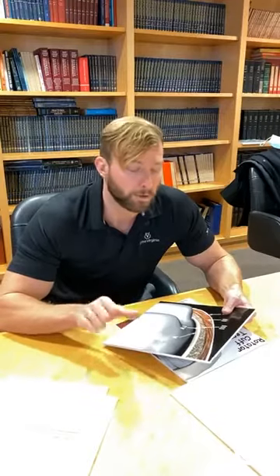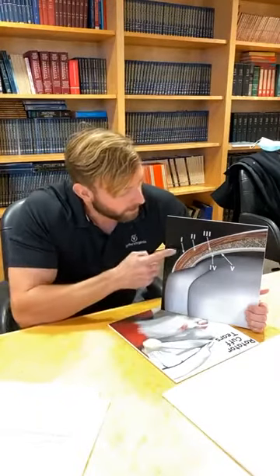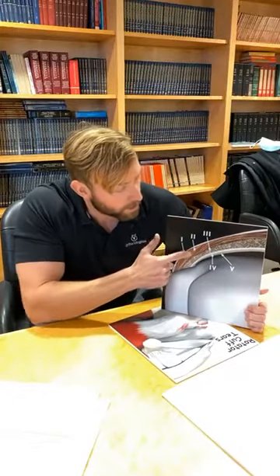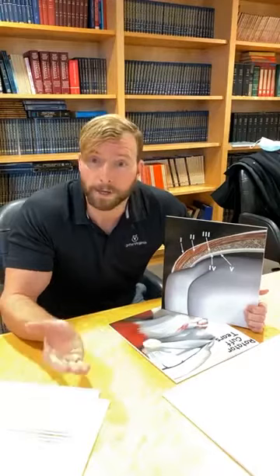Rotator cuff problems come in all shapes and sizes and can be divided into tendonitis, partial tears, or full tears. Most people will be affected by rotator cuff issues at some point in their life. Almost everybody's had shoulder pain, and most of the time that falls into rotator cuff tendonitis. But you can have partial tears, and up to 60% of patients over 60 years old have full-thickness rotator cuff tears. The rotator cuff has five layers of tissue — just like toilet paper is two-ply — so you can have injuries involving one or multiple layers, and what we do to treat you depends on how extensive those tears are and how you respond to certain therapies.